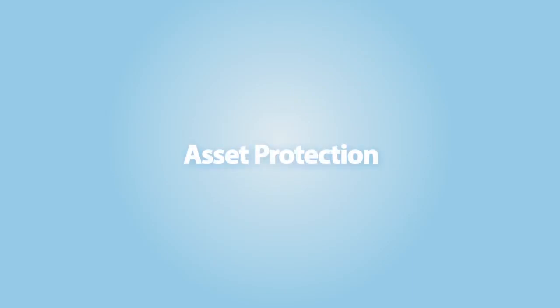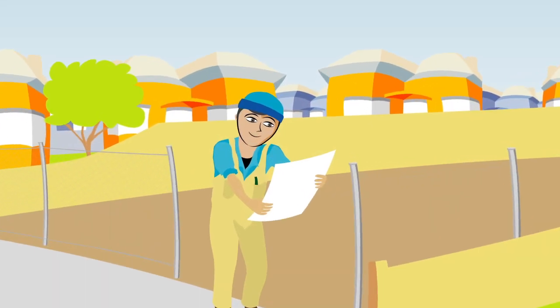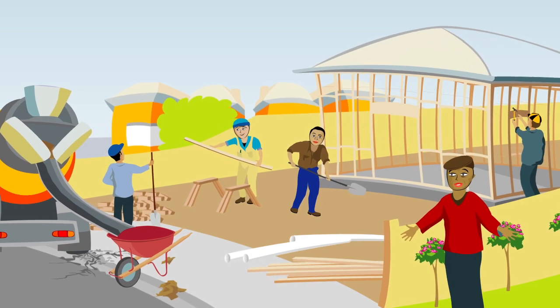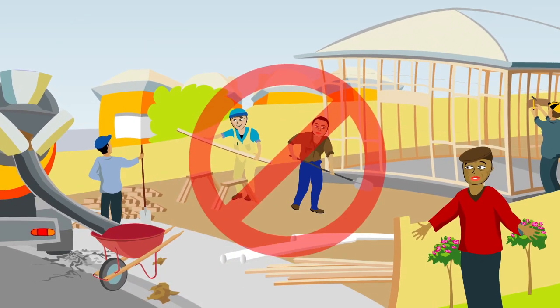Asset Protection. When you get your building permit, start planning to keep everyone safe. Public property like footpaths, nature strips, kerbs and trees are protected.